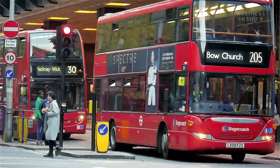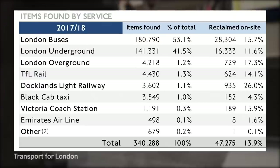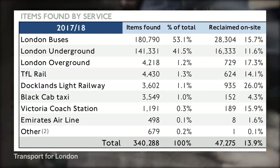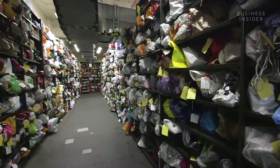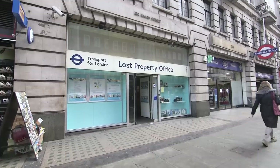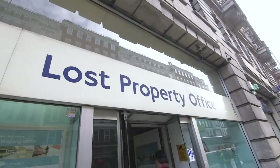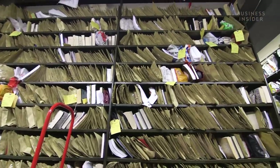More than 3 million people use public transport in London every day, so it isn't really a surprise to find out that over 340,000 items were found on the network between 2017 and 2018. This is where all the lost items end up — the Transport for London Lost Property Office.